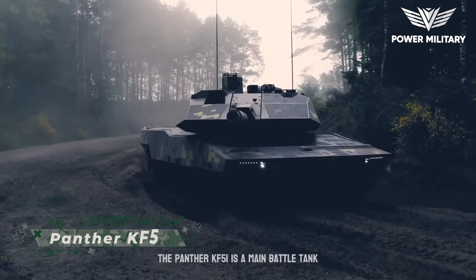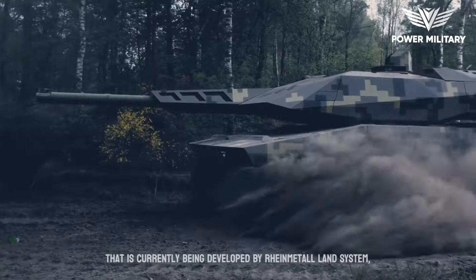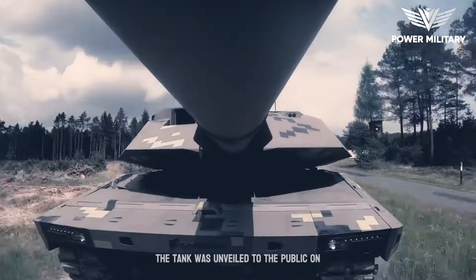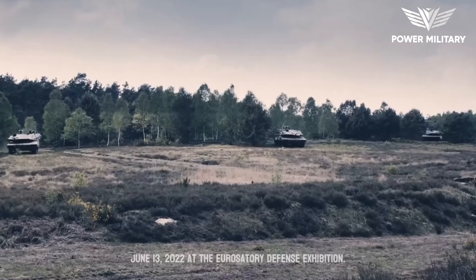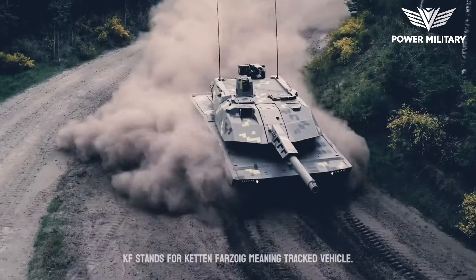The Panther KF-51 is a main battle tank currently being developed by Rheinmetall Land System, part of Rheinmetall's Vehicle Systems Division. The tank was unveiled to the public on June 13, 2022, at the Eurosatory Defense Exhibition. KF stands for Kettenfahrzeug, meaning tracked vehicle.